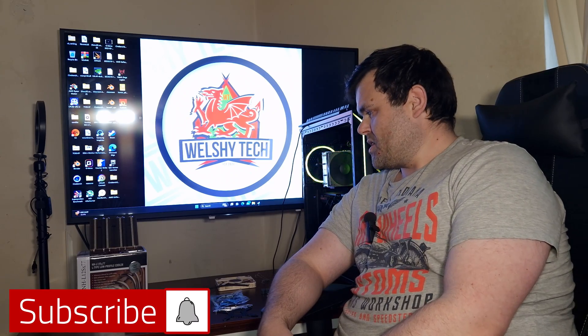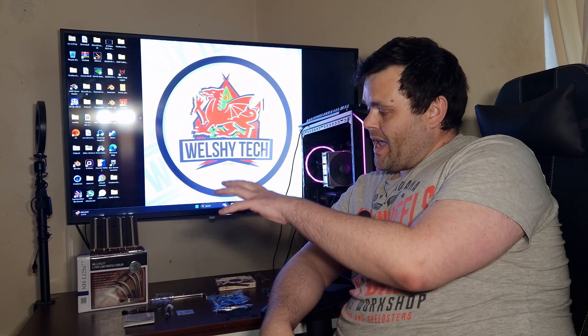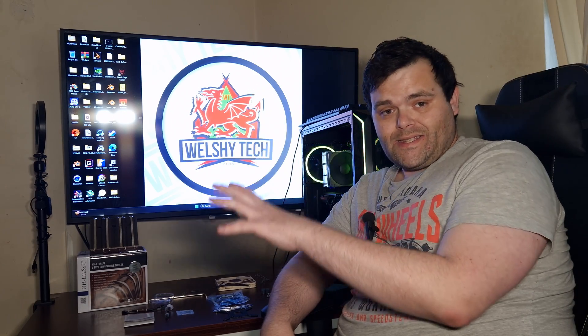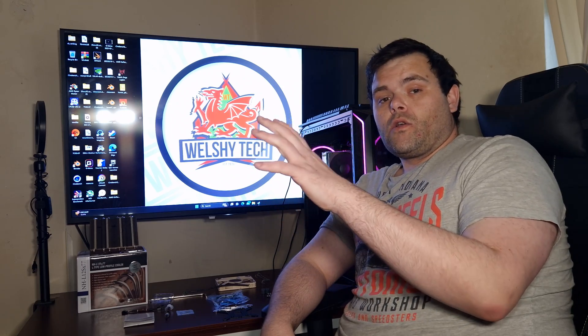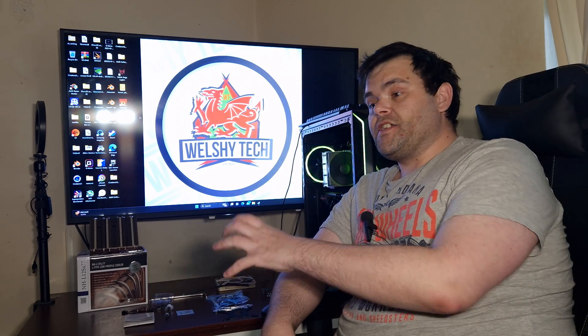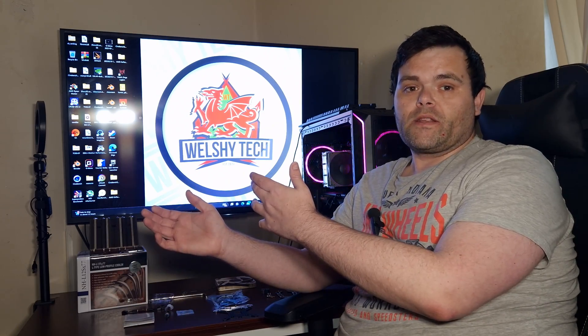Hey guys, we're back for the next video. This time it is the review of the NHL12S X77. It is a small form factor CPU cooler. You did see the unboxing — this is the full review, so let's get directly into it.